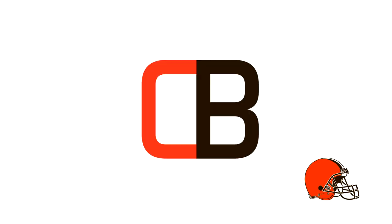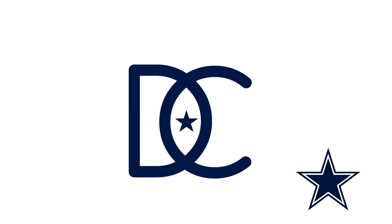Next up for the Cleveland Browns, this logo actually doesn't look bad. It seems like it fits for them for some reason — maybe it's the colors, maybe it's the font style. But obviously it's the C and the B again, and I don't really like it overall.